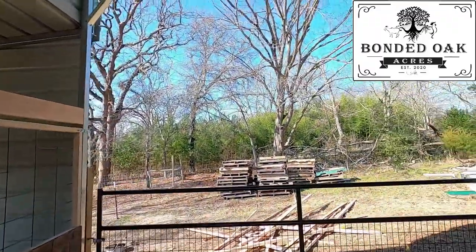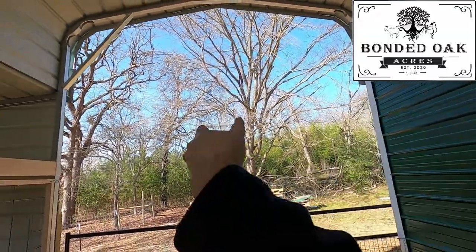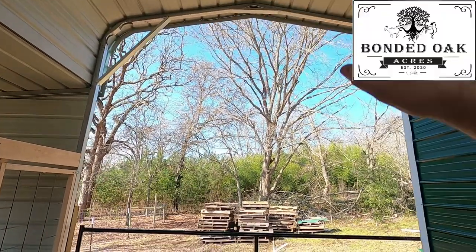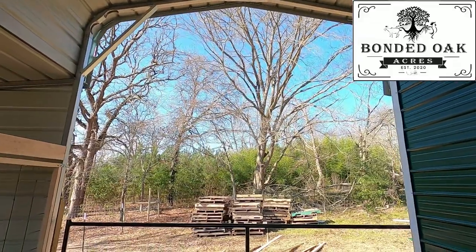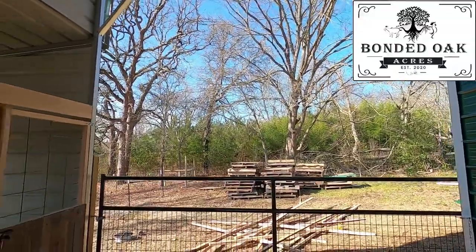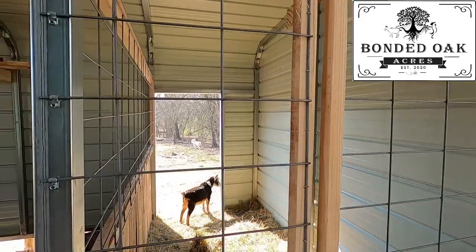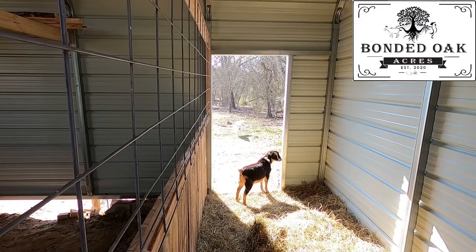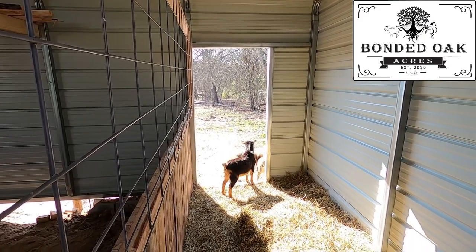Eventually we're going to come back in here, come up about eight foot, make a crossway in the back, and have another little overhead spot where we can store more stuff — more hay, things like that. We eventually are going to have more goats. We've got three boys and seven girls, and we just put a deposit on another girl, so we'll have eight girls — 11 goats total.